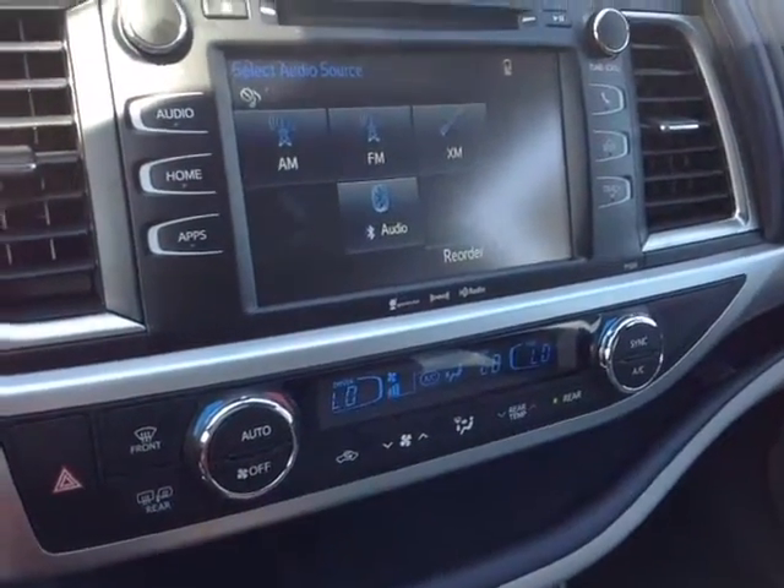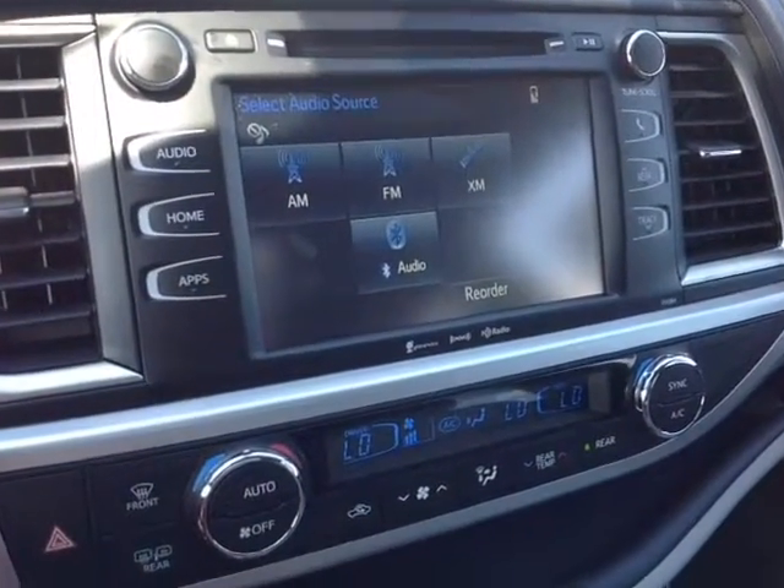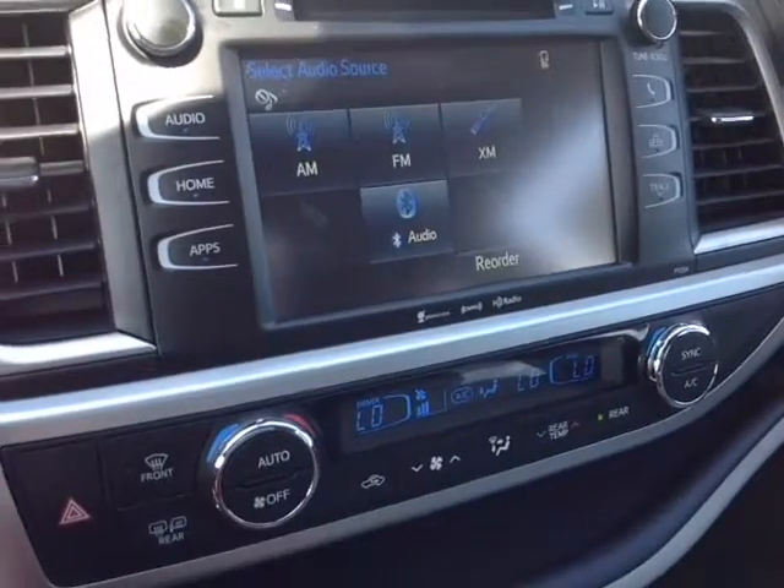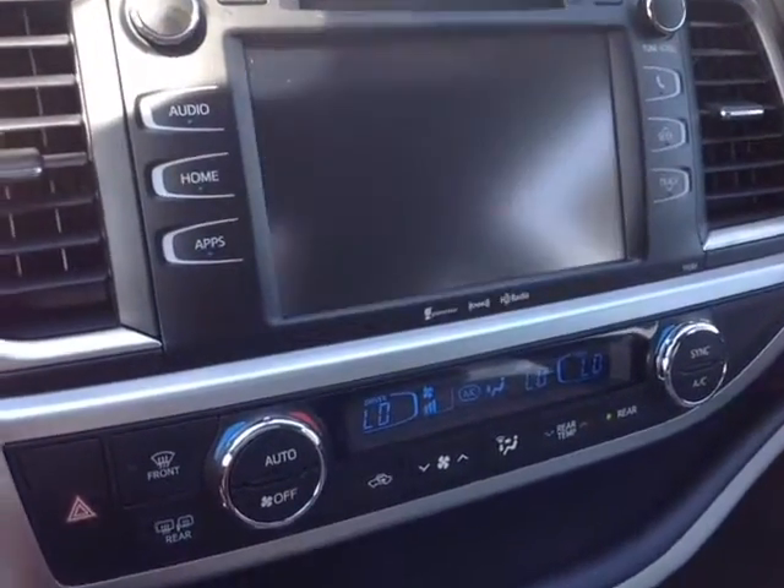Standard touchscreen stereo featuring a number of different audio sources: AM and FM radio, CD, USB, Bluetooth, and auxiliary, or even XM capable. Pop the vehicle into reverse and you get that full-screen backup camera with the grid, digital clock, and finally roof controls for your cabin lighting.